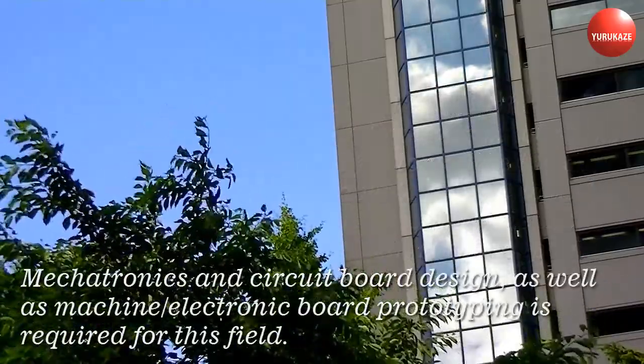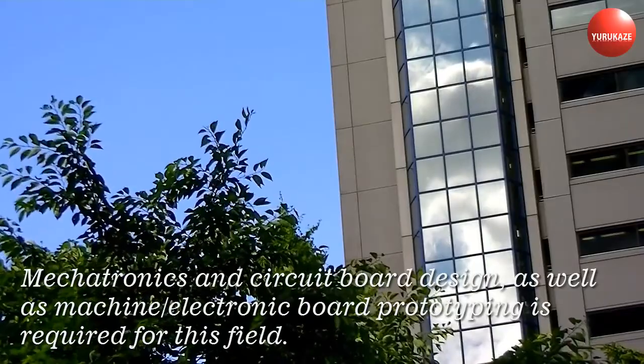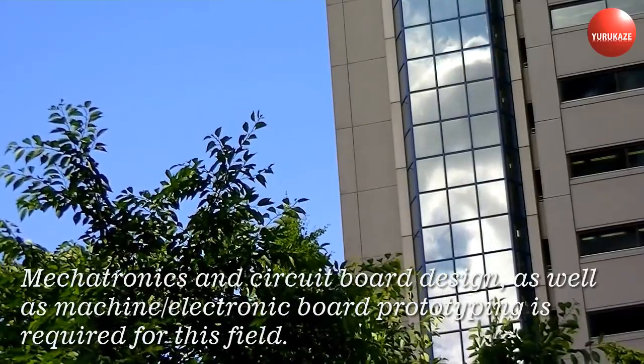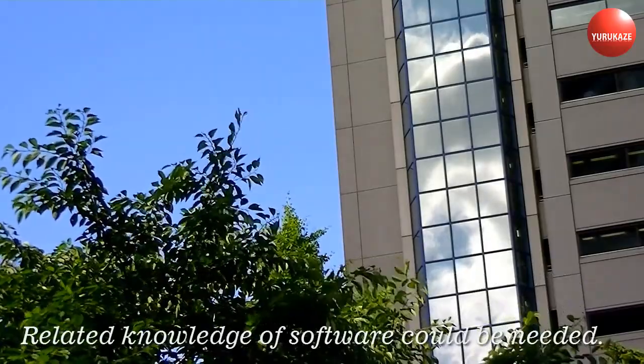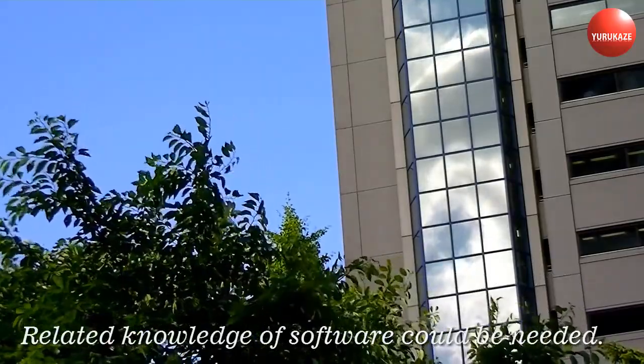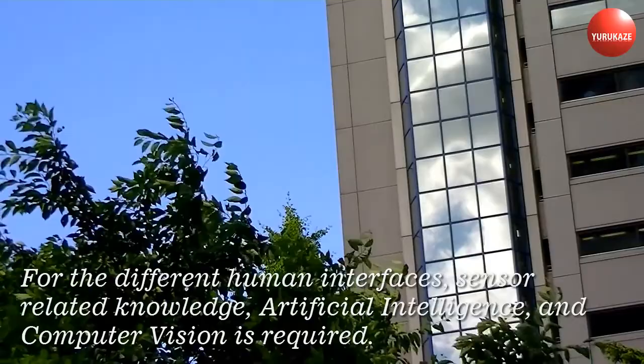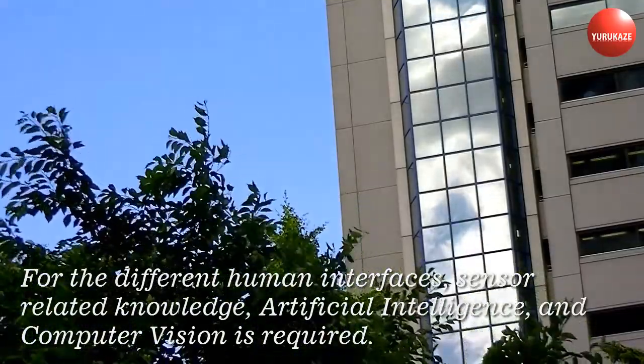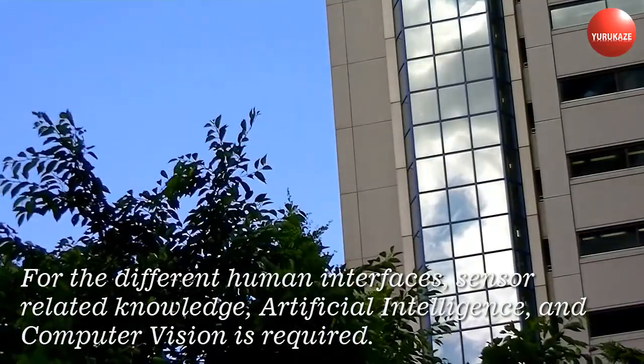Mechatronics and circuit board design, as well as machine and electronic board prototyping, is required for this field. For the different human interfaces, sensor-related knowledge, artificial intelligence, and computer vision is required.